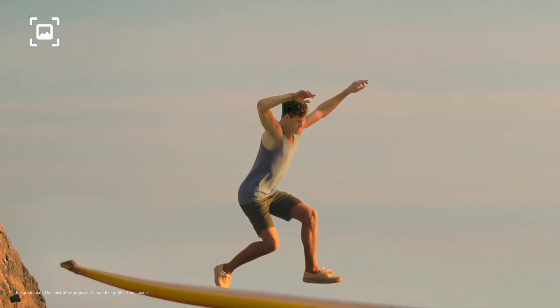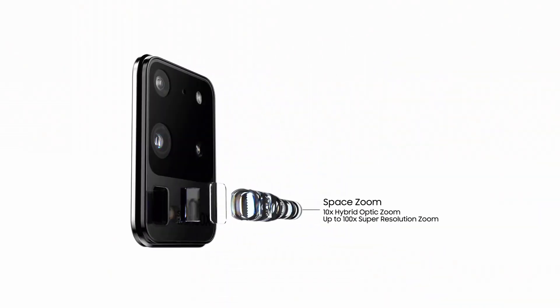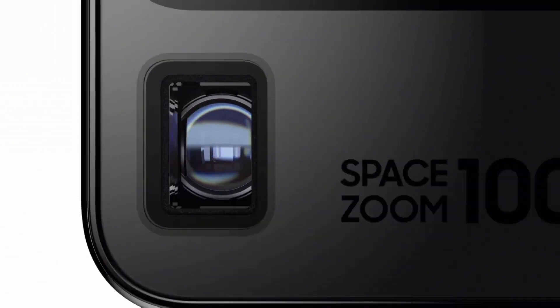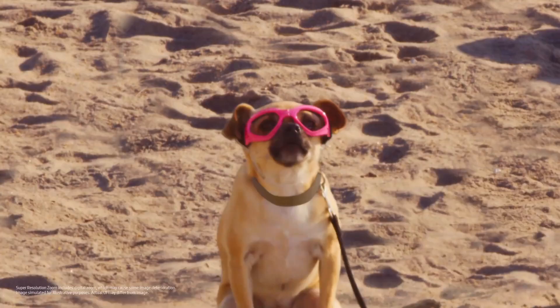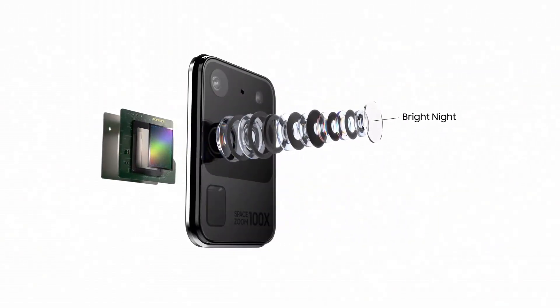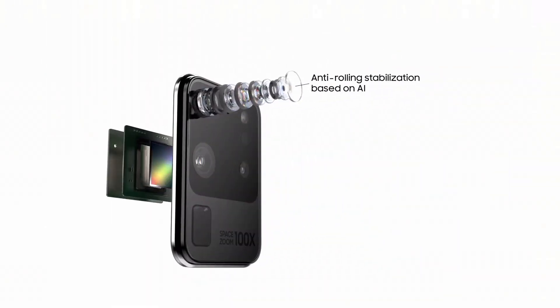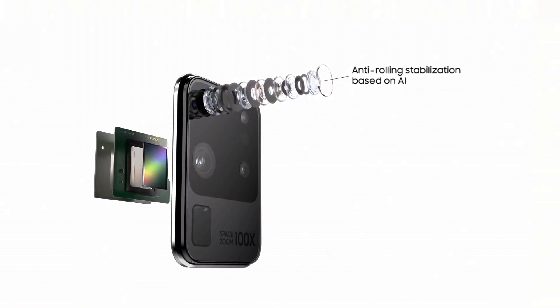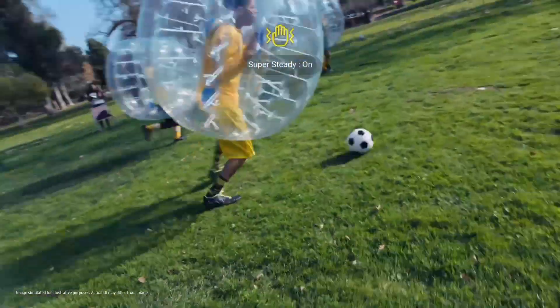Capture details like never before and shoot stunning 8K videos with unrivaled clarity. Powered by the Qualcomm Snapdragon 865 processor, or Samsung's Exynos equivalent in some regions, and paired with ample RAM, the S20 Ultra ensures seamless multitasking and lightning-fast performance. Its robust battery capacity and fast-charging capabilities keep you connected throughout the day. Security is a priority with ultrasonic fingerprint recognition and Samsung Knox, providing multiple layers of defense. The device also supports 5G connectivity, enabling faster download speeds and a future-ready experience. The Galaxy S20 Ultra embodies Samsung's commitment to pushing the boundaries of what's possible in a smartphone.